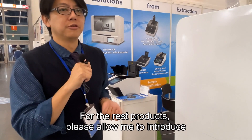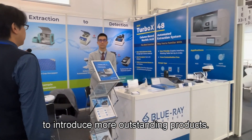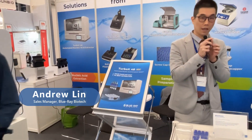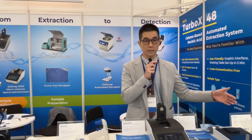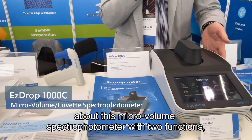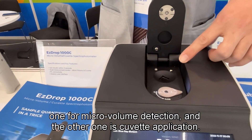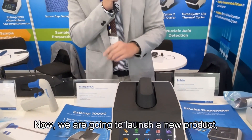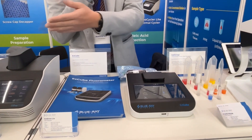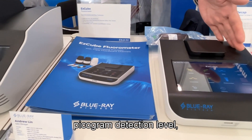For the remaining products, please allow me to introduce another sales manager, Angel, to introduce more outstanding products. Thank you, Tony. Here are our other new products. We have had very successful sales with our micro-volume spectrophotometer that has two functions: one for micro-volume detection and the other for cuvette applications. Now we are going to launch a new product — the Easy Cube photometer.